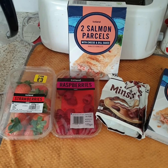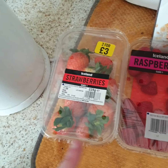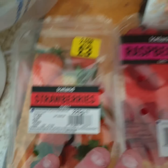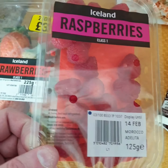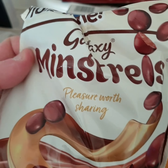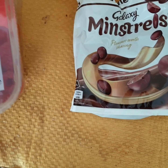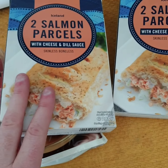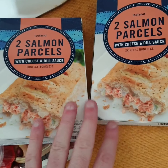Here is my very small Iceland haul. These were in an offer for two for three, so I picked up some strawberries — those are for Mum — and I picked up these raspberries for myself. I didn't need any more chocolate, but I haven't had Galaxy Minstrels for a while, so I picked them up — they were £2. And last but not least, I picked up two salmon parcels with cheese and dill sauce.